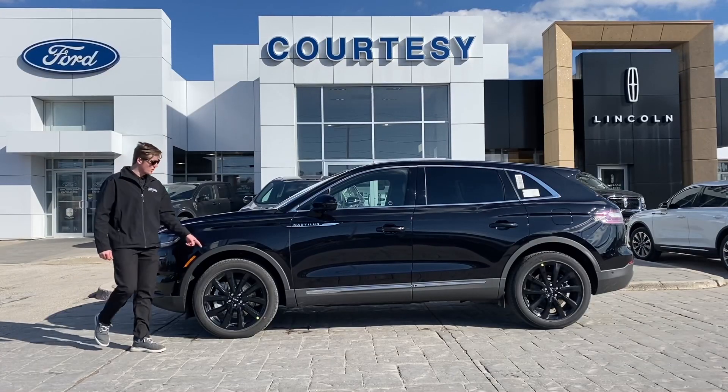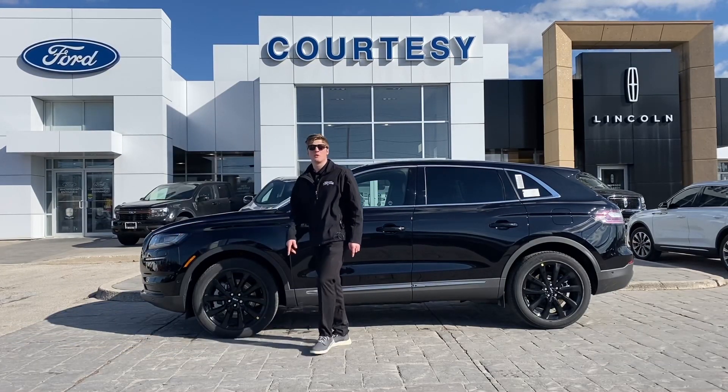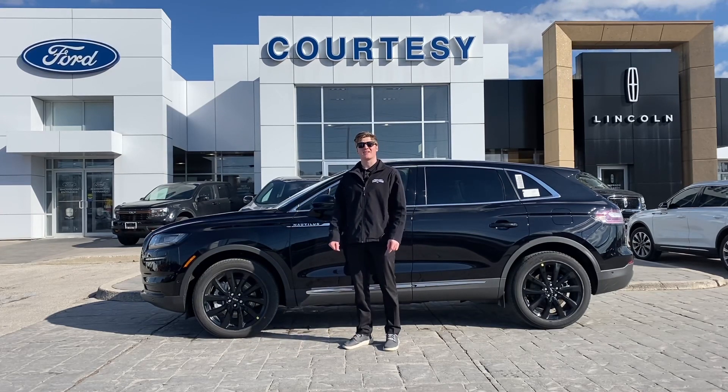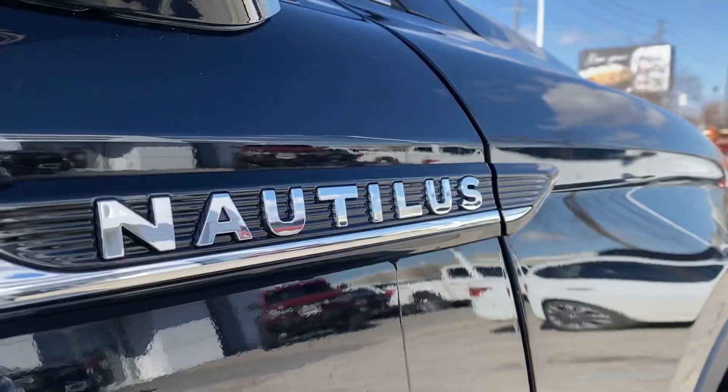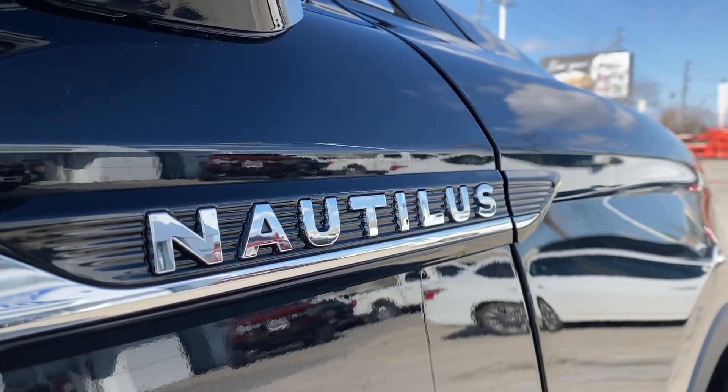The Nautilus sits on 20-inch black aluminum wheels, which are actually part of the monochromatic package. With this package, you also get two minimalist color trends that extend through the body color, badging, and grille.